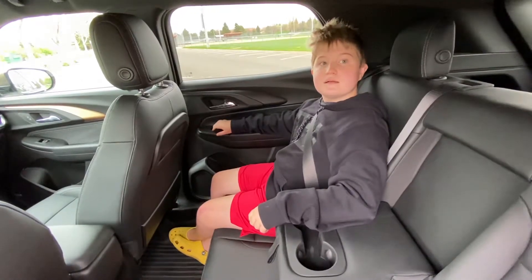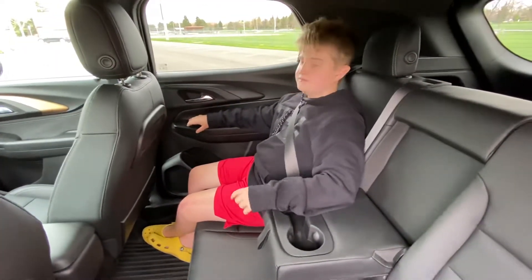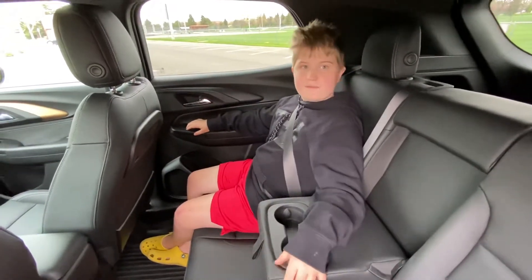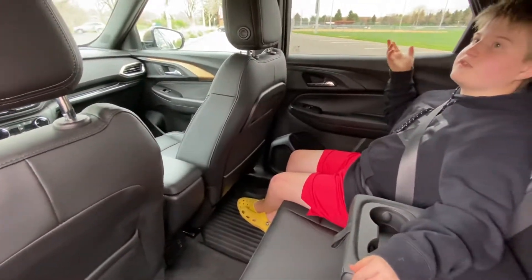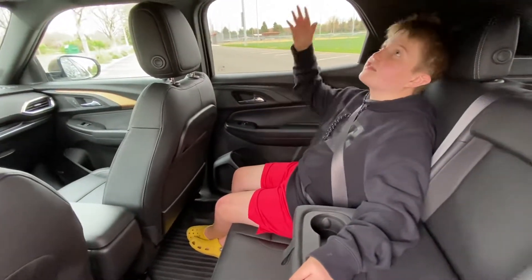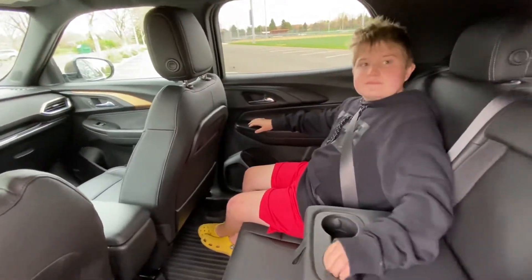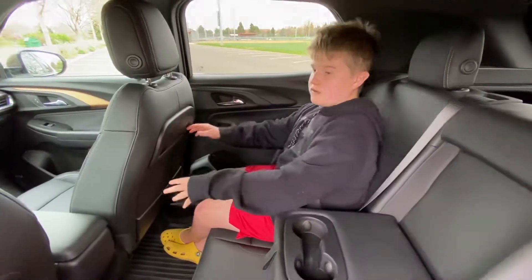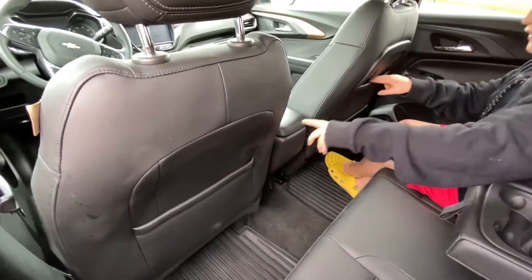There are no seat heaters or seat coolers in the back. One notable thing about this car is that there are no rear vents either, so passengers are relying on the front occupants to adjust their vents to get some ventilation back there.